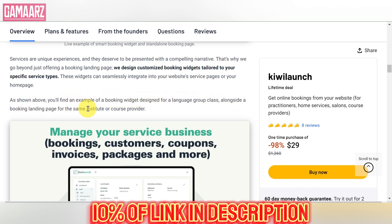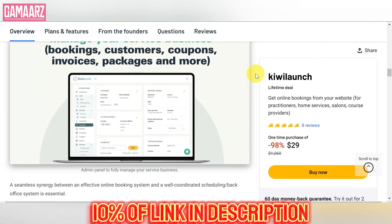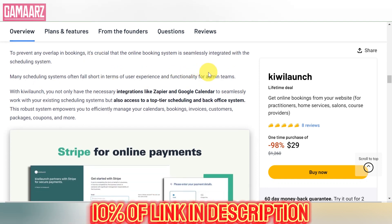The primary draw of lifetime deals is the potential for significant cost savings. Kiwi Launch enables users to acquire premium software at a fraction of the cost they would pay for a monthly or annual subscription. However, it's crucial for users to carefully evaluate whether the features and functionality of the software align with their needs, as lifetime deals may not always include future updates or support.